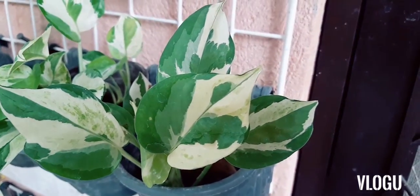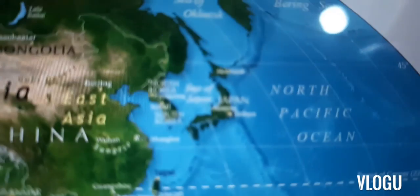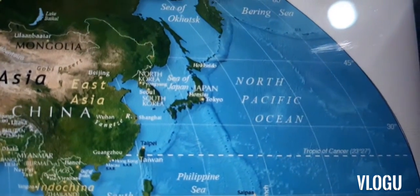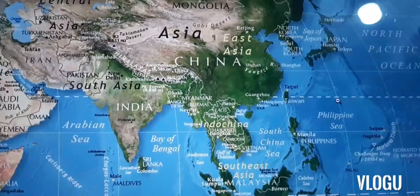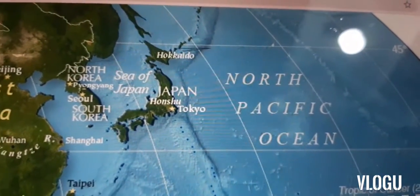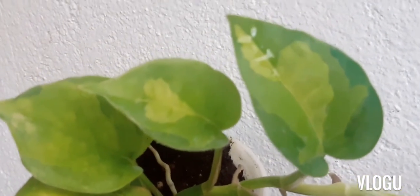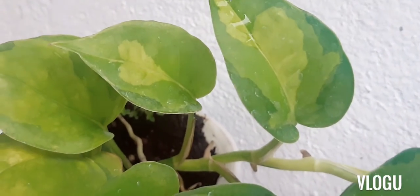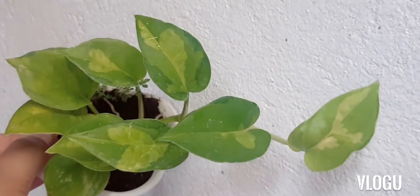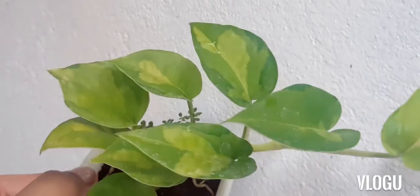One of the most recent additions to the variants of Pothos came from Japan. This Pothos was discovered in a nursery in Japan in 2016 and it is a patented Pothos variety. This Pothos is the Global Green Pothos. It has a lemon-lime variegation with shades of green, and the lemon color is usually at the center of the plant. This variety is still quite expensive in the Philippines.